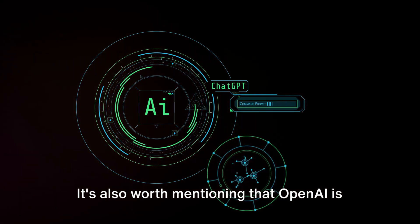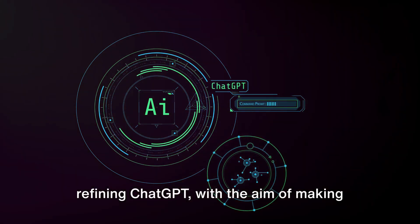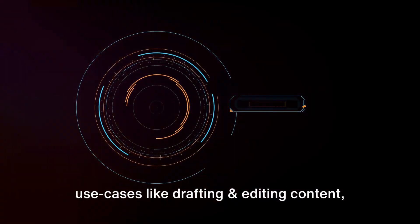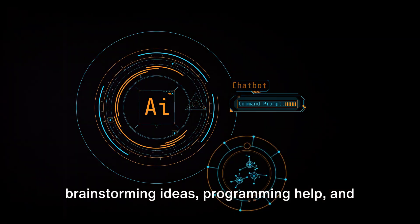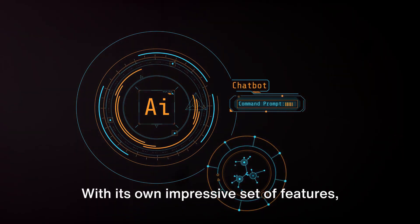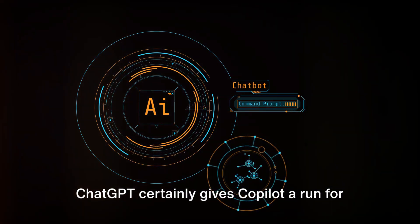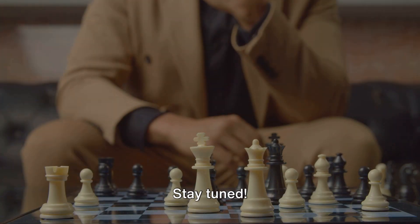OpenAI is continuously working on improving and refining ChatGPT, with the aim of making it more useful across professional use cases like drafting and editing content, brainstorming ideas, programming help, and learning new topics. With its own impressive set of features, ChatGPT certainly gives Copilot a run for its money — but which one comes out on top? Stay tuned.